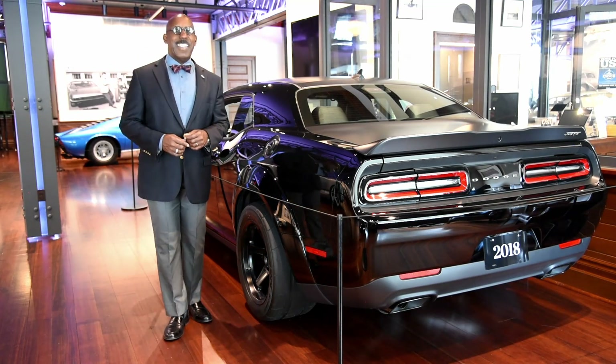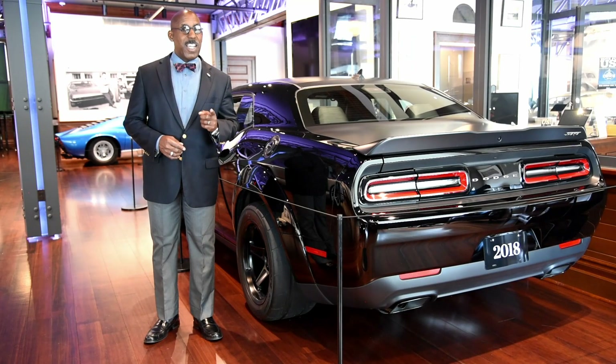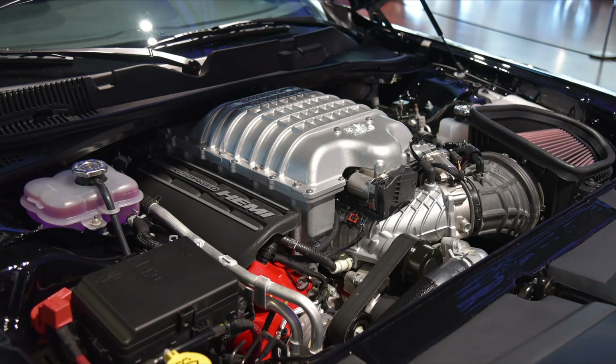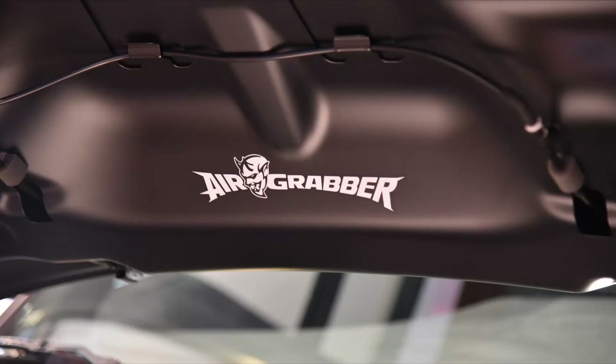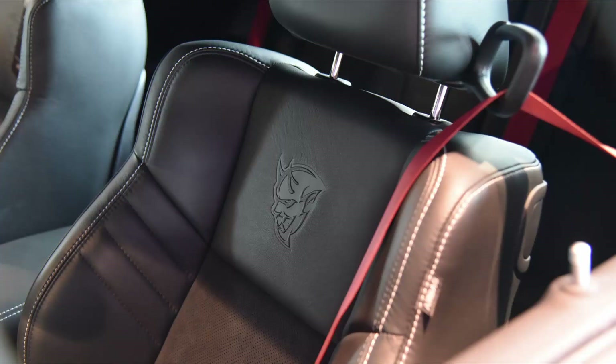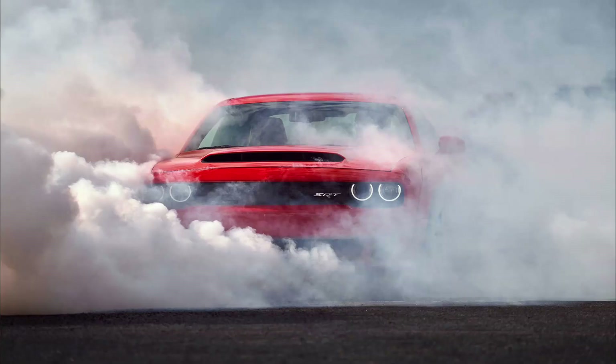Fast forward to 2018 and the Dodge Challenger Demon. This car, out of the showroom floor and on 100 octane fuel, makes 840 horsepower from a supercharged V8 engine. Who could have imagined in the late 1970s and early 80s that we'd ever get back to this? This Demon, a high-performance version of the already incredible Hellcat, is actually a drag car for the street.